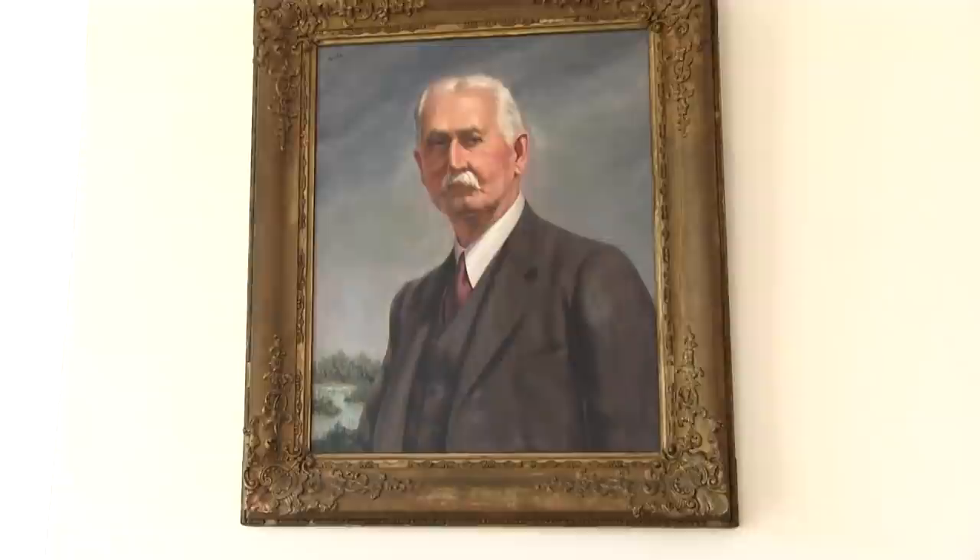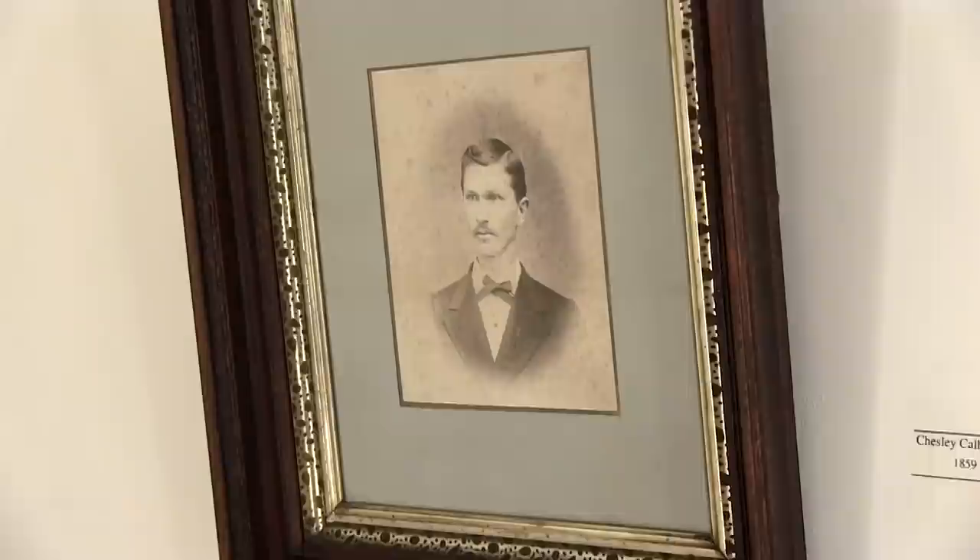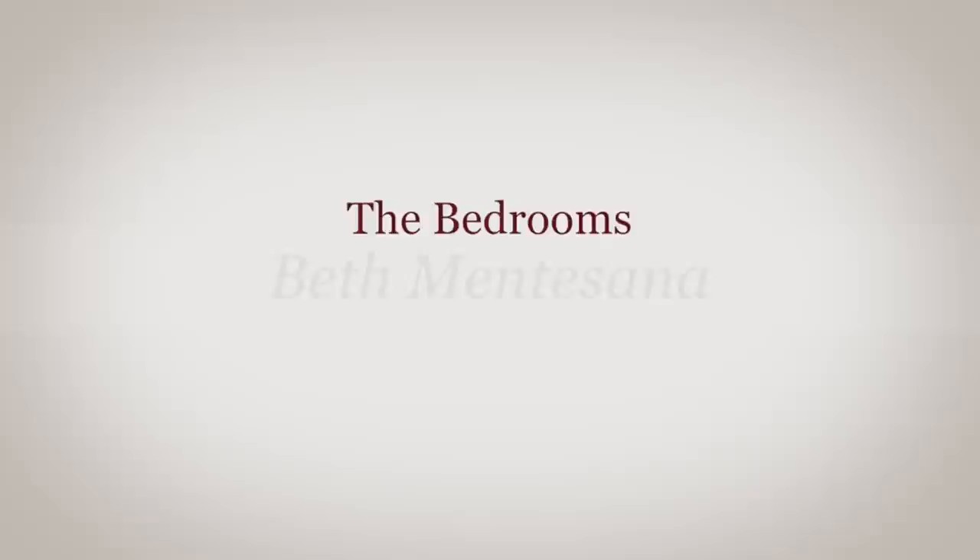Another son, John Bellamy Jr., studied law, was in local government and the General Assembly, and served as congressman from this area for many years. The third portrait is of young Chesley, who was studying at Davidson College near Charlotte. We'll now be going upstairs to the bedroom level.